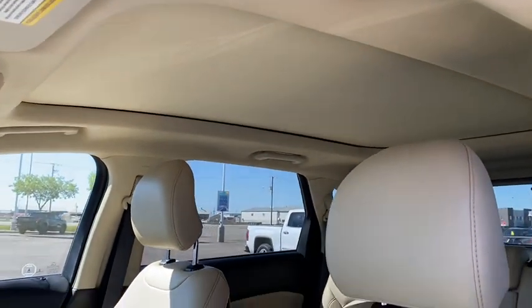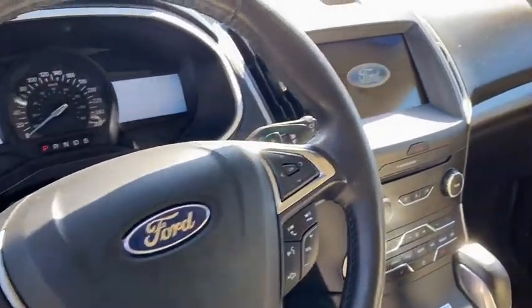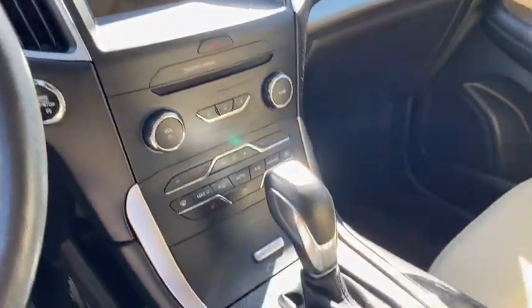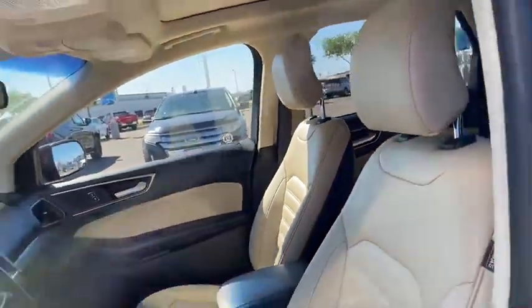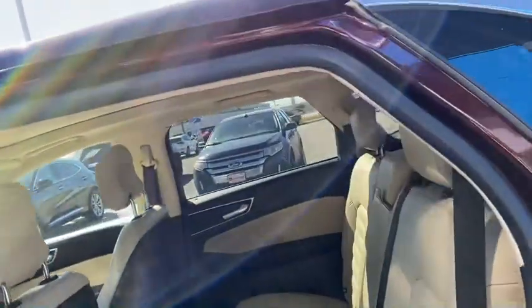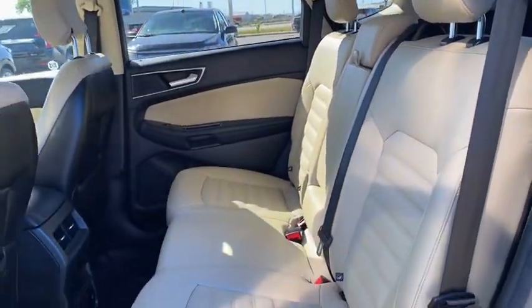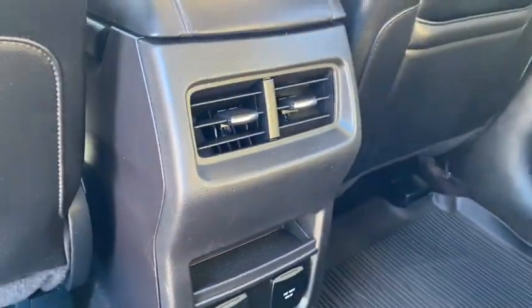It also features a panoramic power roof and navigation. It has just a little over 102,000 kilometers. There's a 12-volt and 110-volt power outlet on the back of the console.